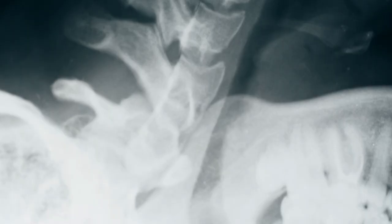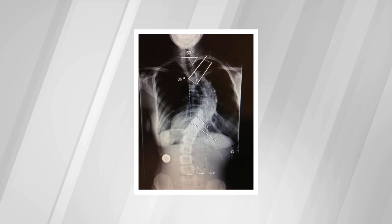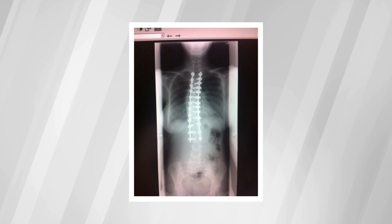A 90-degree curvature of the spine looks very drastic, and curves can even get worse over time. This is what she looked like with her spinal fusion on a 90-degree curve. With the help of surgical supports, the surgeons were able to minimize the curve down to less than 20 degrees. Another post-operative x-ray.